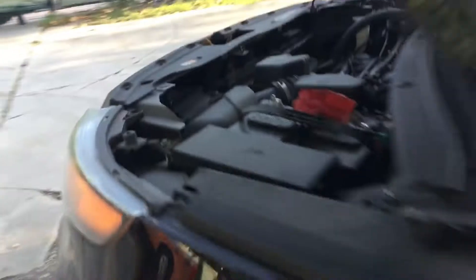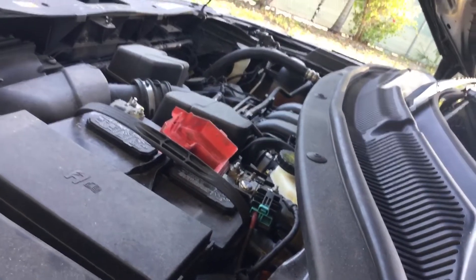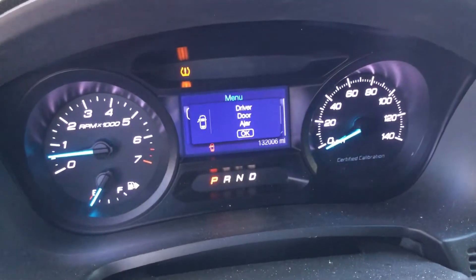I'm going to rev it up so you can hear it. The motor sounds good, idles smooth, revs up nice — 132,000 miles, AC blows ice cold.